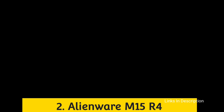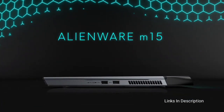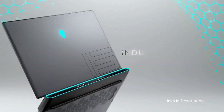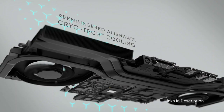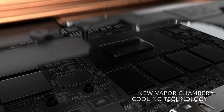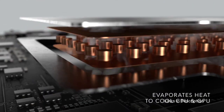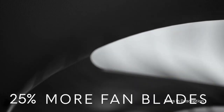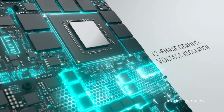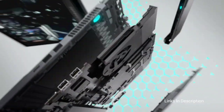Number four: Alienware m15 R4 — the best laptop for gaming. The Alienware m15 R4 is more than just the best gaming laptop on the market — it's what other gaming laptops should aspire to be. It's got a ton of power for running all the games you could want, even in full ultra-HD 4K. Its screen is vibrant and gorgeous, and its design is impeccable with a beautiful white chassis. It also has an excellent keyboard for a comfortable typing experience.